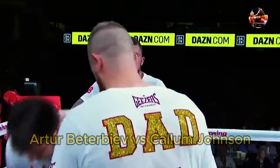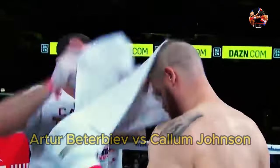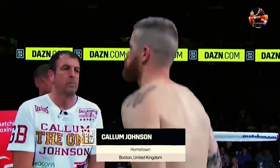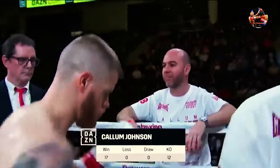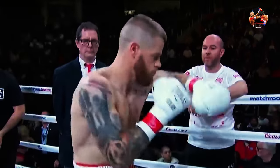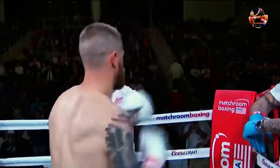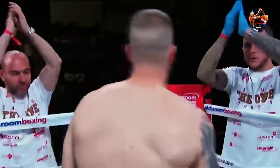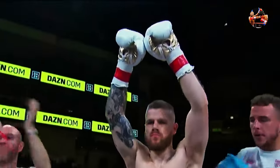Introducing first, fighting under the red corner, the challenger. He stands with his head trainer Joe Gallagher. He wears white with gold and red trim, weighed in at 174 and three-quarter pounds. In 2010 as the captain of the Scottish boxing squad, he took gold in Delhi at the Commonwealth Games. Now as a professional, his record stands perfect: 17 fights, 17 victories, 12 by way of knockout, fighting out of Boston, Lincolnshire, England. He is the British and Commonwealth light heavyweight champion — introducing Callum 'The One' Johnson!